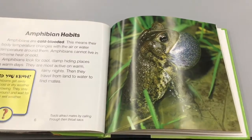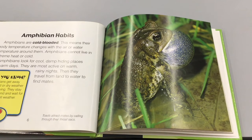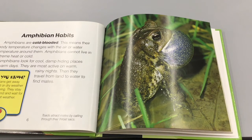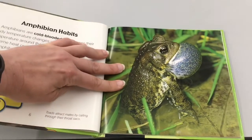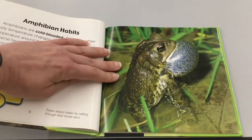Amphibian habitats: Amphibians are cold-blooded, which means their body temperature changes with the air or water temperature around them. Amphibians cannot live in extreme heat or cold. They look for cool, damp hiding places on warm days and are most active on warm rainy nights, when they travel from land to water to find mates. Did you know amphibians get away from cold or dry weather by burrowing underground to wait for warm or wet weather? This picture shows a toad — toads attract mates by calling through their throat sacks.